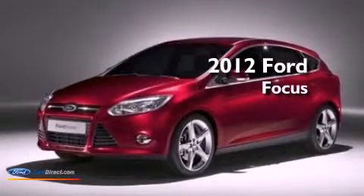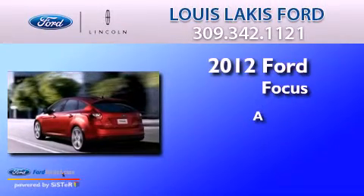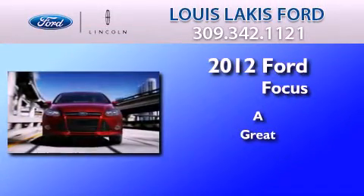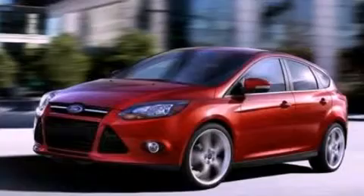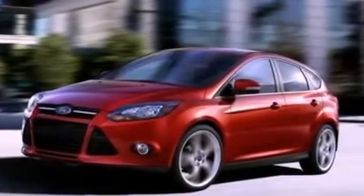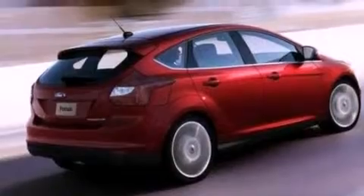This is a brand new 2012 Ford Focus. Features include a low tire pressure indicator, traction control and stability control systems, full power accessories, and a CD player.